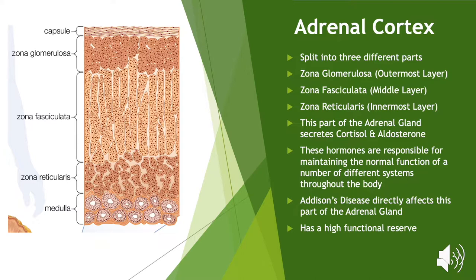The adrenal cortex is split into three different parts: the zona glomerulosa, the zona fasciculata and the zona reticularis, and it secretes steroid hormones. It is regulated by the hypothalamic-pituitary-adrenal axis. The hypothalamus secretes corticotropin-releasing hormone, which stimulates the pituitary gland to secrete ACTH, which then further stimulates the adrenal cortex to secrete cortisol and aldosterone. These two steroids are vital in maintaining normal function throughout the body, ensuring things such as blood pressure, sugar levels, metabolism and reaction to stress are maintained and controlled.